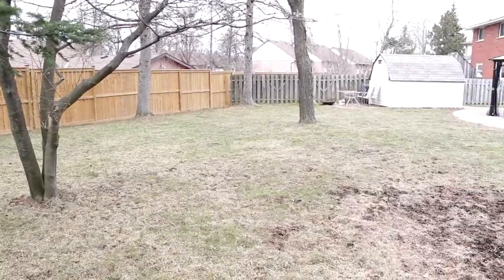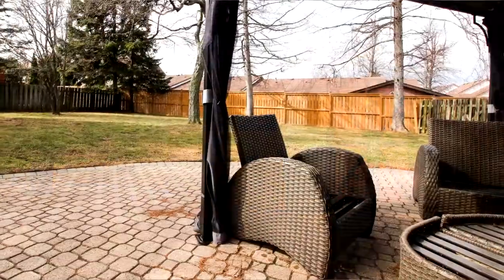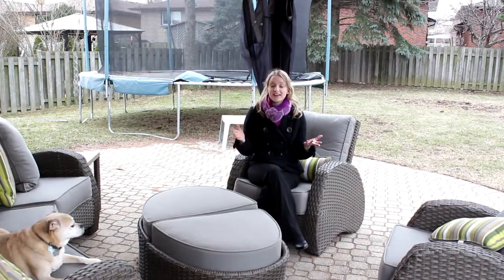This backyard has a great patio with a gas barbecue hookup and loads of room for all your guests. You could have a party with your friends, family, neighbours, kids, pets, and there'd be room for everybody back here. This is a feature that's hard to find in the city and makes a great summer oasis.